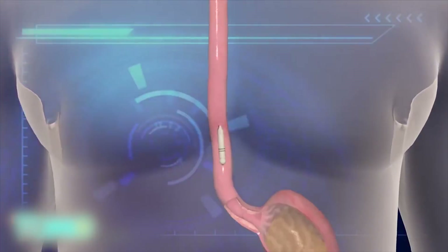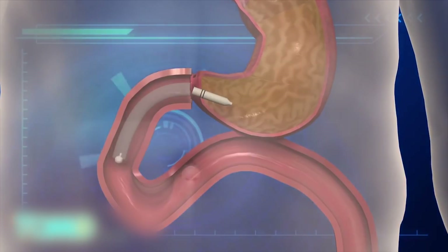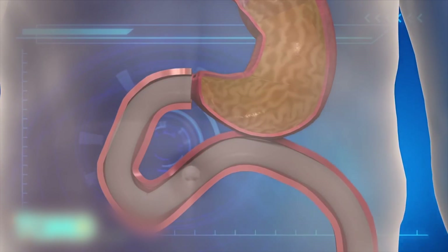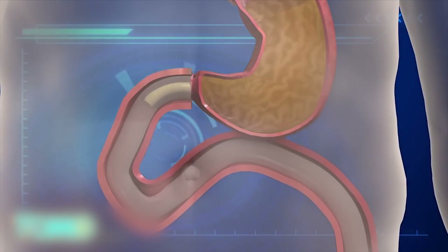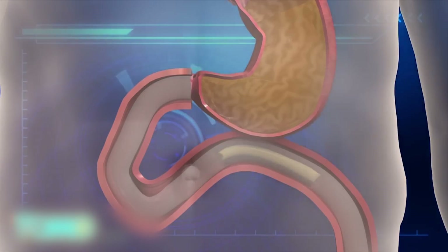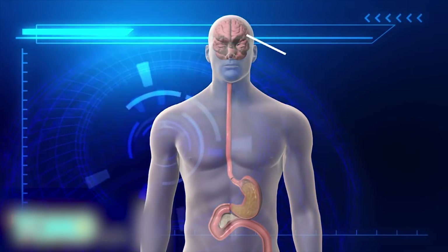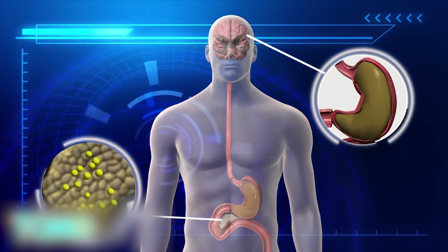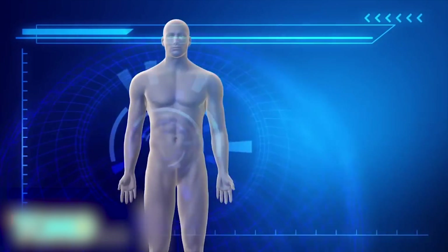The Endo Barrier is a plastic tube that enters the body through the mouth and is placed at the end of the stomach, into the small intestine. The plastic surface prevents food from being digested by the intestine, and this tricks the brain into feeling full. This also provokes the production of a glucagon-like peptide, a hormone that drives the production of insulin.